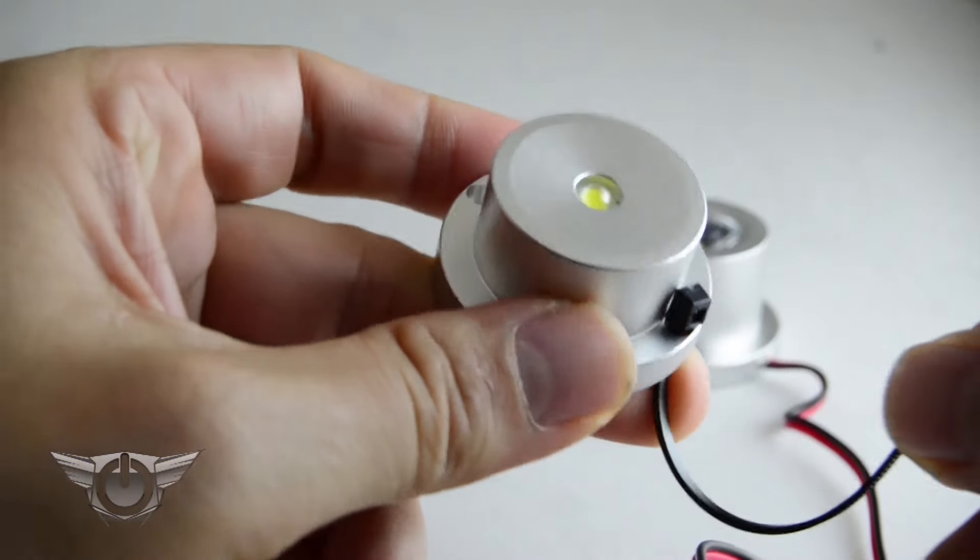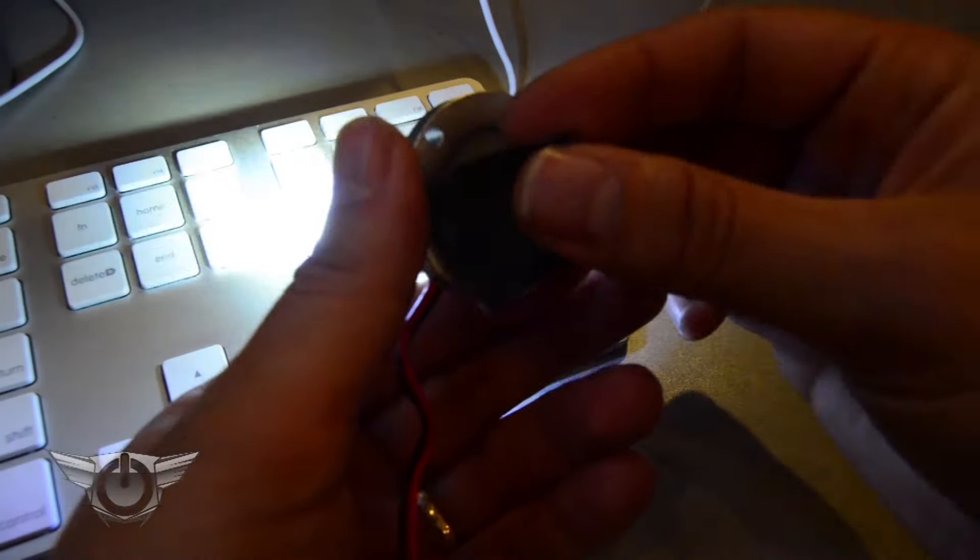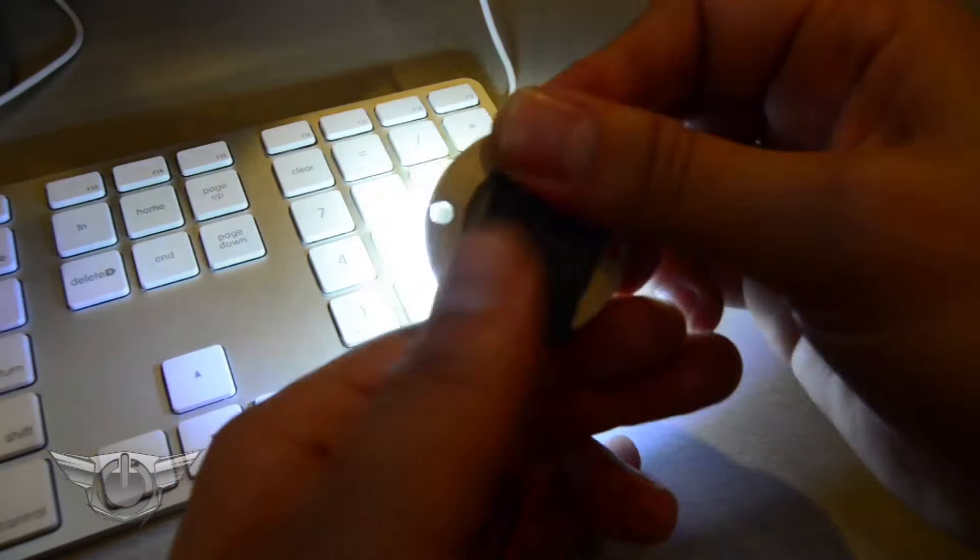Pods connect to anything with a simple zip tie or a self-adhesive. We'll use some double-sided tape to see how pods can help in the home and office. Take a look at how much brighter it becomes under this desk after an Oracle spotlight pod is installed.